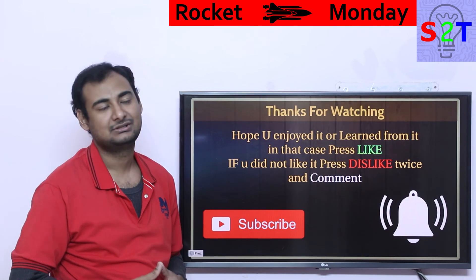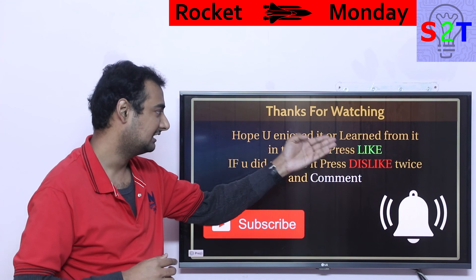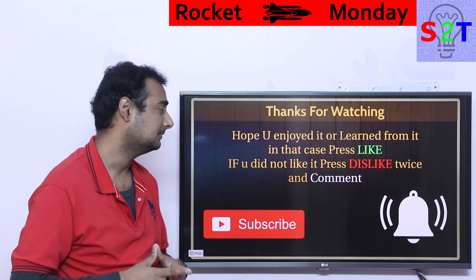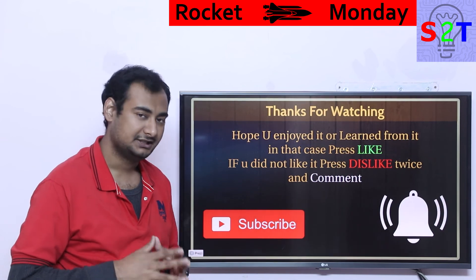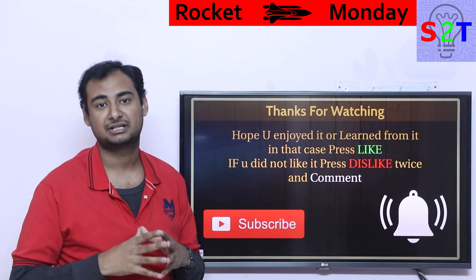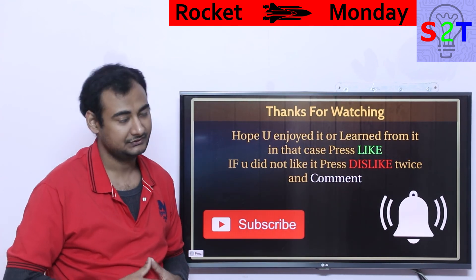That was my presentation about propellant tanks of rockets. I hope you liked it and learned from it — if so, please click the like button and share it. Watch the videos I provided in the description below. If you didn't enjoy it, press dislike twice to show extra disappointment, and leave a comment — I try to reply to all of them. Subscribe, press the bell icon, and thanks for watching.